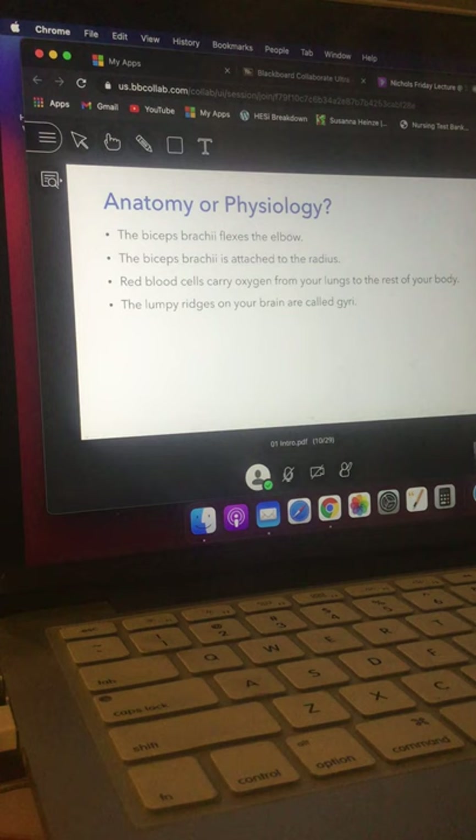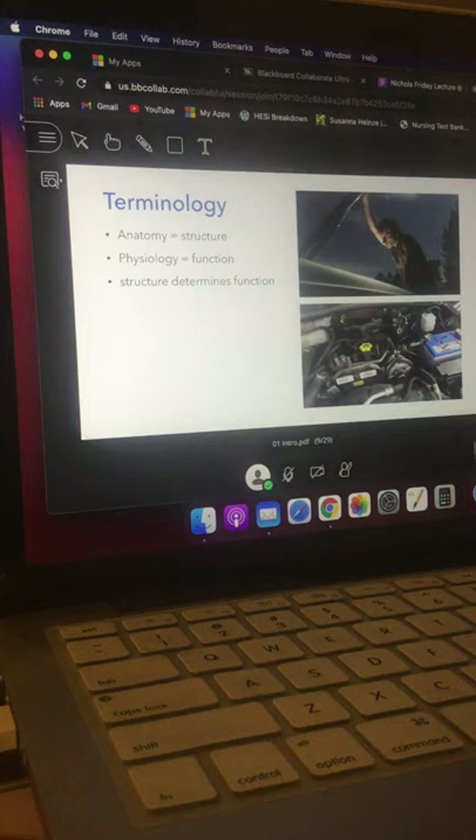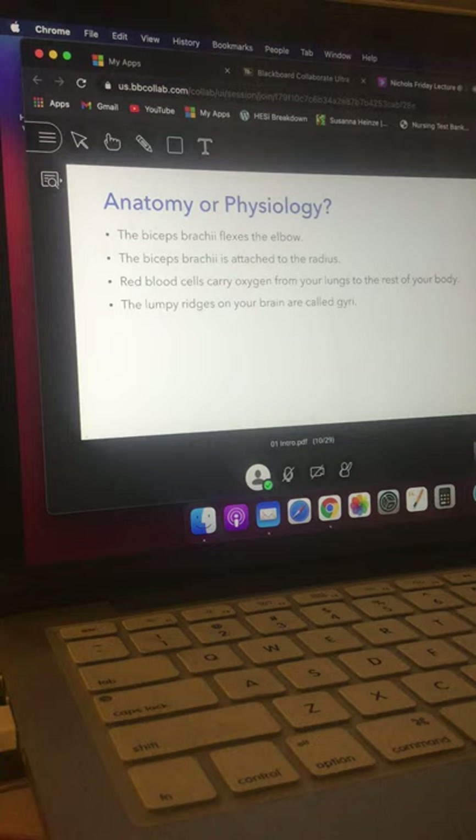Going back to the auto mechanic analogy: if you're saying there's this thing and it looks like there's something close to it, and asking what it's attached to — if you're talking about attachment, arrangement, where the parts are, or what the parts are made of, you're still talking anatomy because that's still just talking about structure.